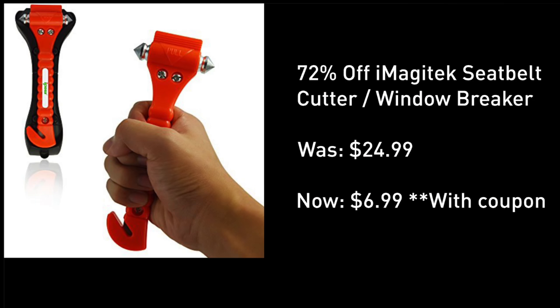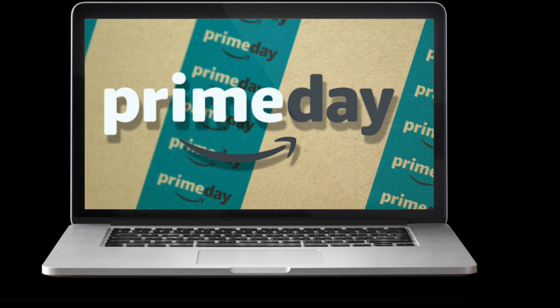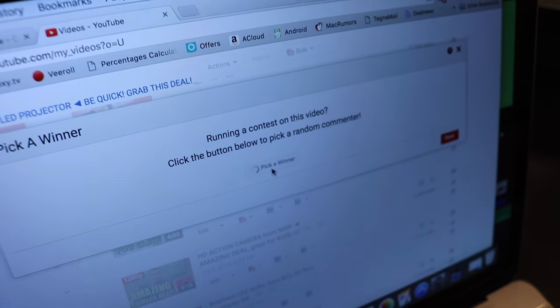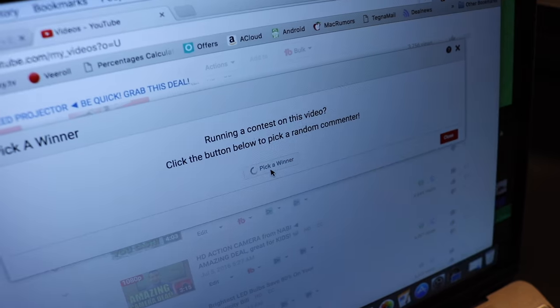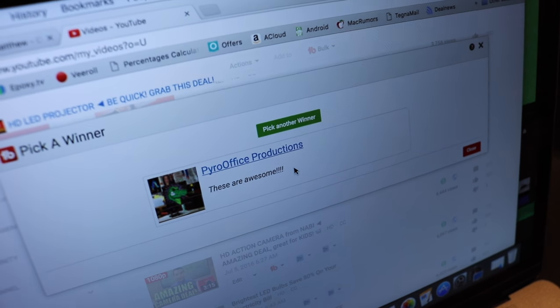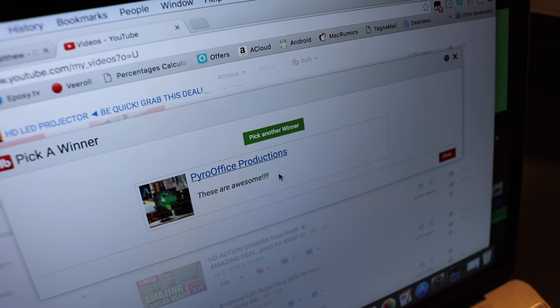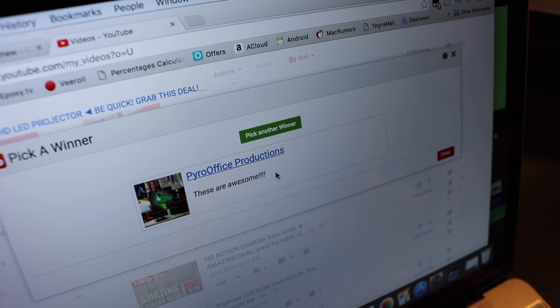If you want this deal, it's located under this video screen — click the Show More tab, there's a coupon to lower the price. I'll have the most awesome Prime Day exclusive for subscribers coming up right around the corner. For our giveaway, using TubeBuddy's pick-a-winner tool, congratulations to PyroOffice Productions! Just email me at support@mattsdailydeals.com and I will send this out to you for free. For winning, you also get to see Intern A.V. dance!